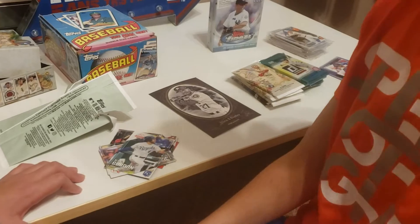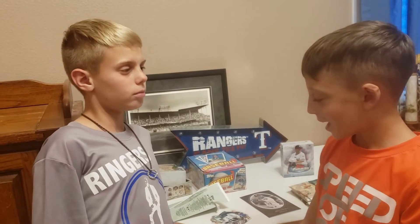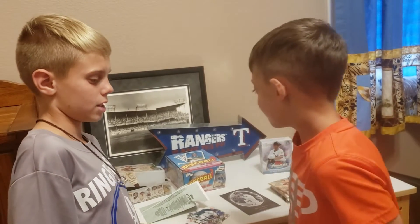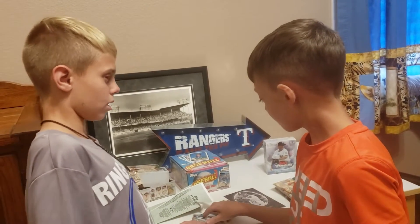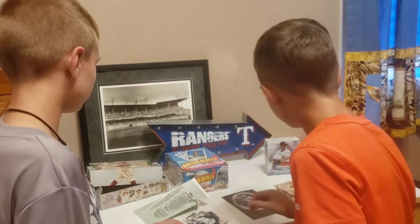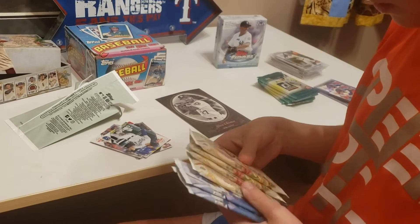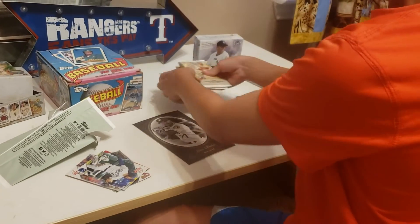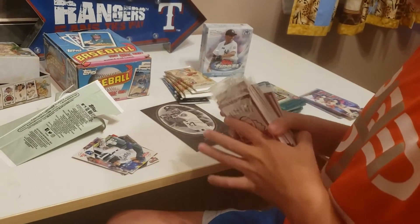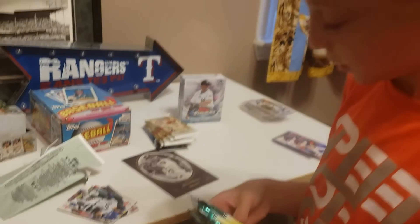Thanks to Tyler for coming over, and thanks to SMP Sports Cards in Grapevine, Texas — we love them. Go see Sean, he's the man, and his dad too. I'm probably going to do videos on one of the four packs of Allen and Ginter and five of the National Baseball Card Day packs, and then the other five National Baseball Card Day packs with the four Donruss packs.